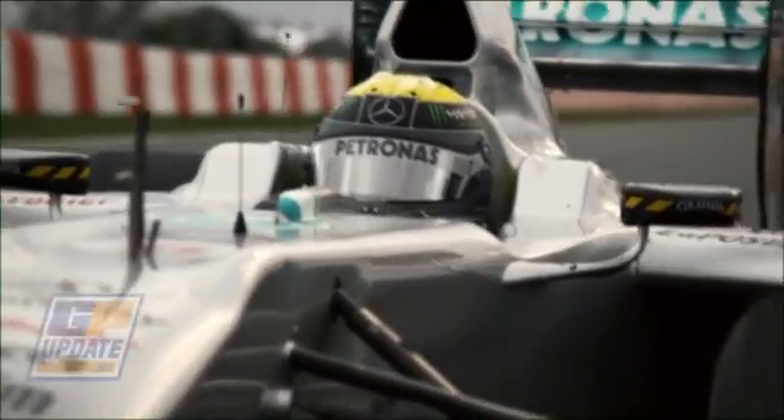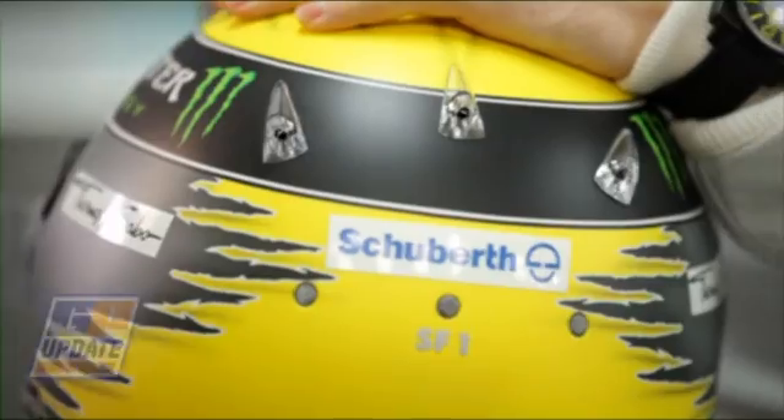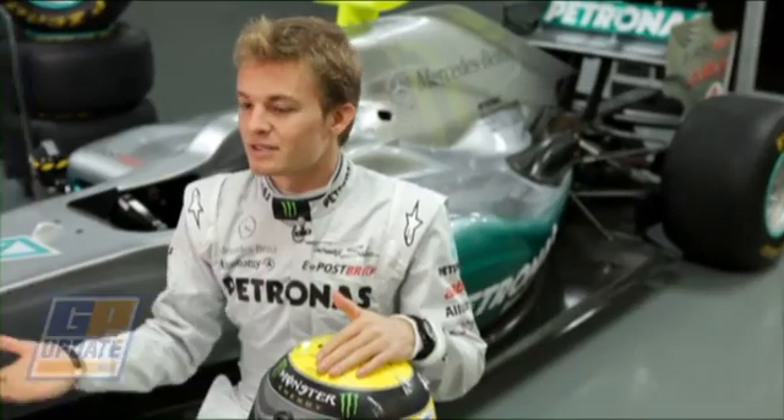The helmet, once a simple formality, now incorporates radical technology to keep up with both safety measures and the demanding environment of a Formula One Grand Prix. We experience extreme G-forces in cornering, so already for my neck muscles that's a big help. But not only that — it helps extremely in the case of an accident. The energy it needs to absorb is greater than that when a bullet is fired from a gun.